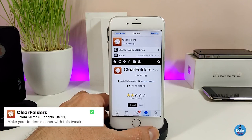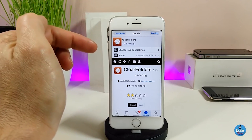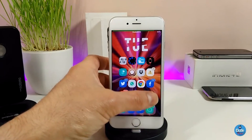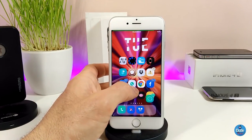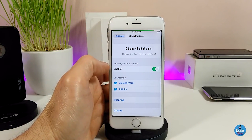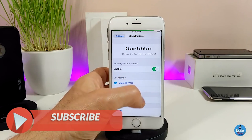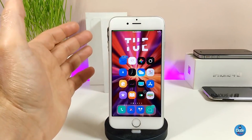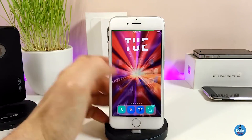Clear Folders — I know a lot of people already know about this tweak, but it just received an update for iOS 11 so you can use it on your jailbroken device now. What it does is make your folders on your jailbroken device have a blur effect, making them look completely clear. In the settings, all you need to do is toggle it on or off the way you like, then respring your device for it to take effect. A lot of people like to use Clear Folders, so give it a try.